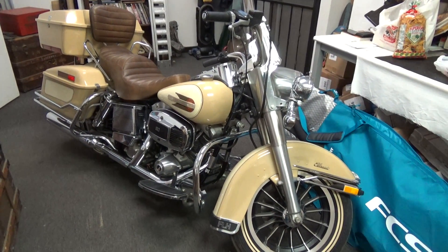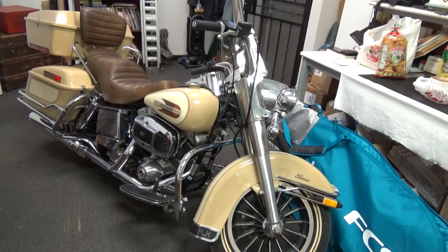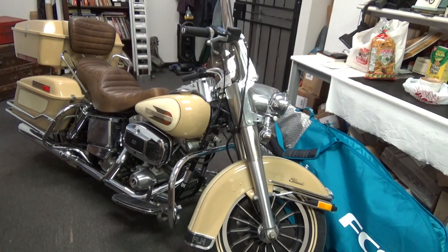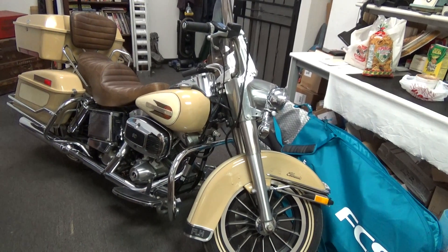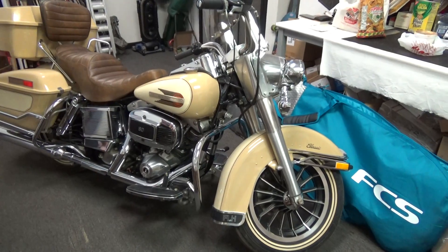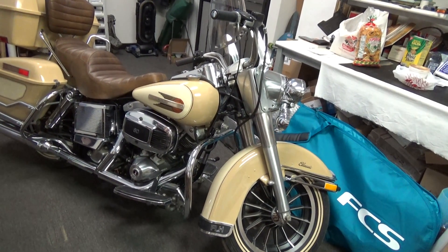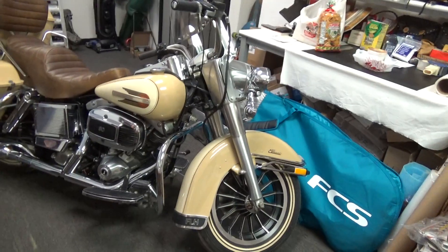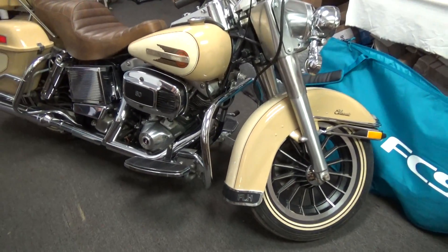We're going to get what we can of this. This is a brand new — new old stock — 1980 FLH with a factory-in-the-crate sidecar. The sidecar is not here at this warehouse so I'm not going to have that on video, but they go together and they are for sale. It's like brand new because it's new old stock — it's got two miles on it.